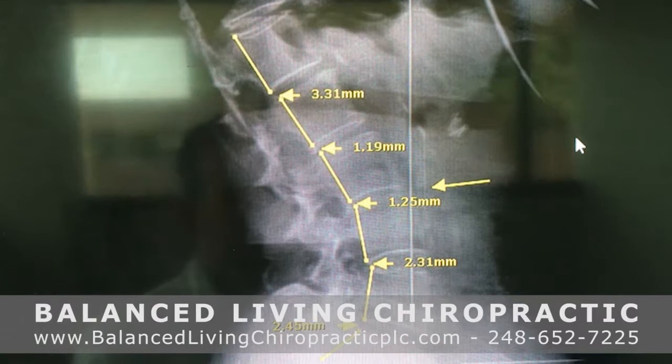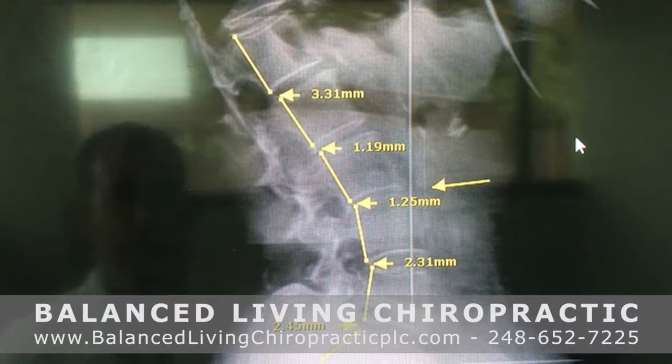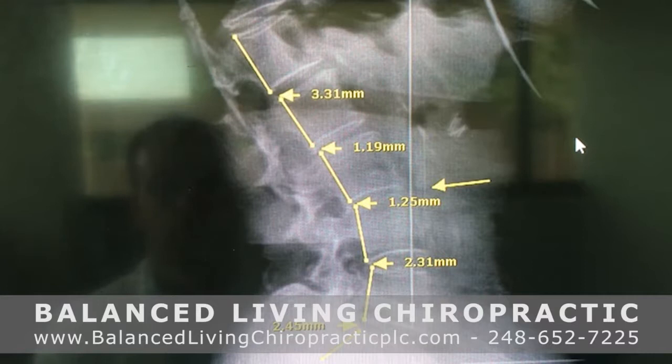Hello, this is Dr. Scala from Balanced Living Chiropractic. I get asked on a regular basis: other than pain, what else can a chiropractor help with? Chiropractic can help a lot with digestion issues, IBS, and hiatal hernia issues as well. I wanted to bring up this case — a newer patient who came in with severe lower back pain, but as we did a history on her, we found out she has severe IBS, acid reflux, and a whole host of digestive issues.